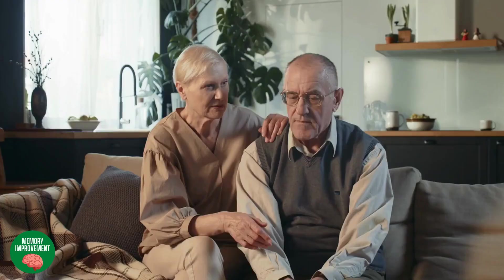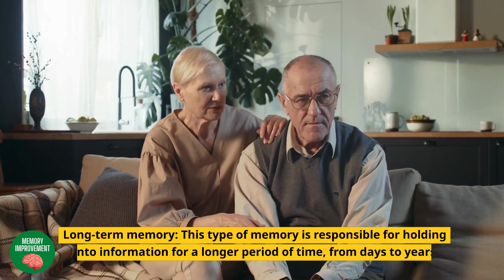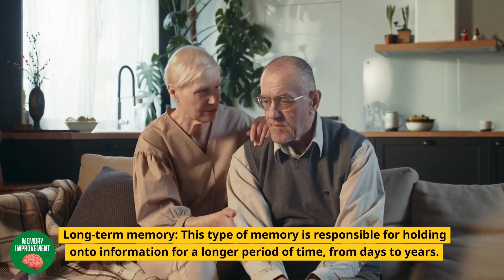Long-term memory: this type of memory is responsible for holding onto information for a longer period of time, from days to years. This is the memory we use to remember important events, experiences, and knowledge.